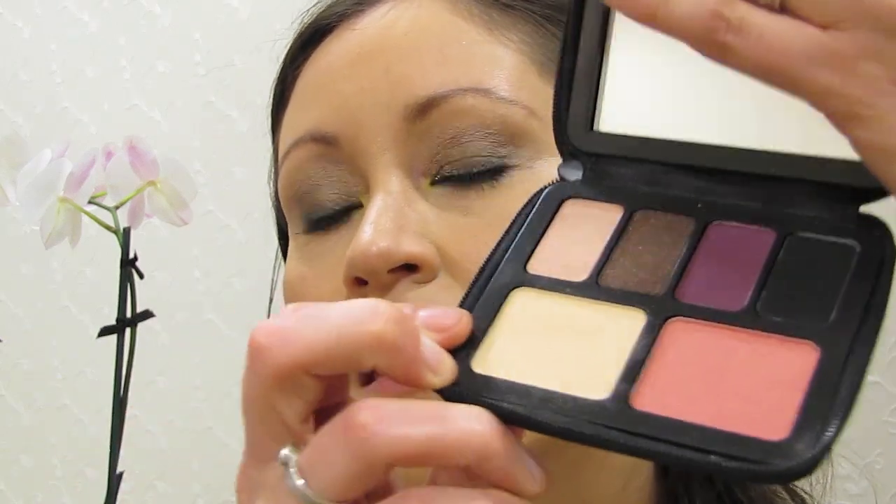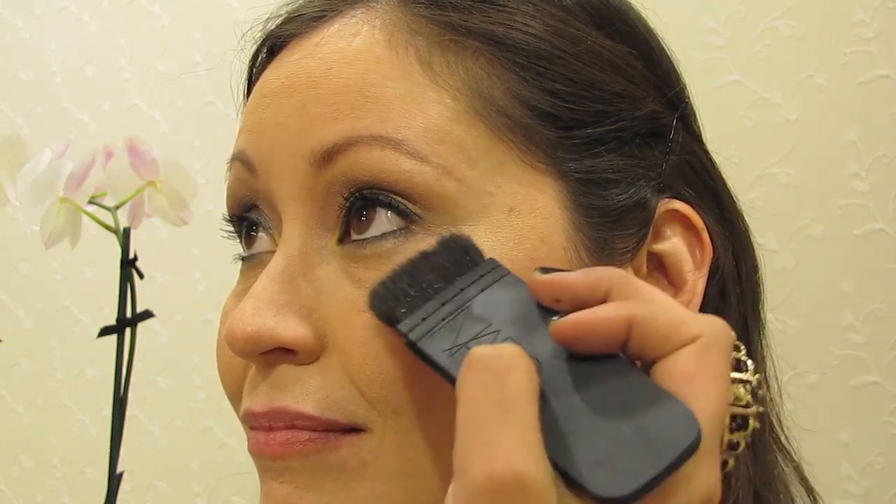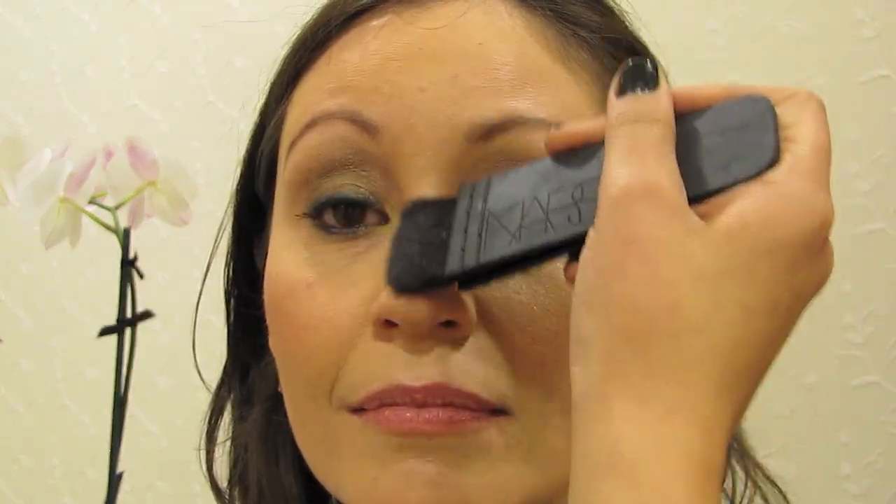For fall we have two palettes — we have the Only You palette, which is eyes and cheeks. The trend for fall complexion is nude and natural; you want the complexion to be very glowy and radiant. We're adding a little bit of luminosity with Hungry Heart to the cheekbones, down the center bridge of the nose, and also on the cupid's bow.